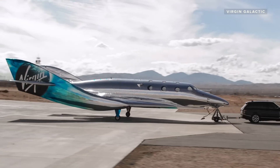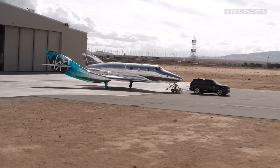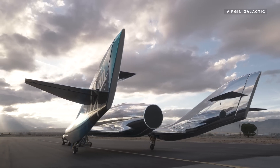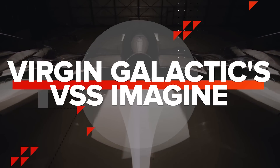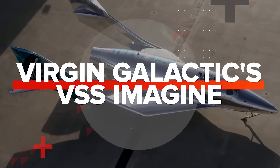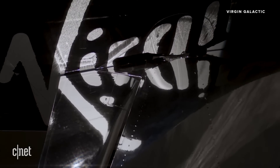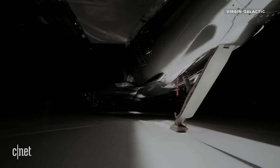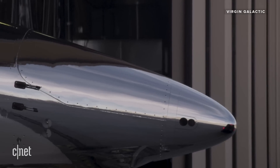It's official. Virgin Galactic now has a fleet thanks to its shiny new spaceship. It's been more than a decade since Richard Branson's space tourism company introduced us to a new class of spaceship. So will this be the one to finally get tourists into space? On Tuesday at its spaceport in New Mexico, Virgin Galactic opened the doors for the VSS Imagine, the first spaceplane in the company's new Spaceship 3 class of vehicles.